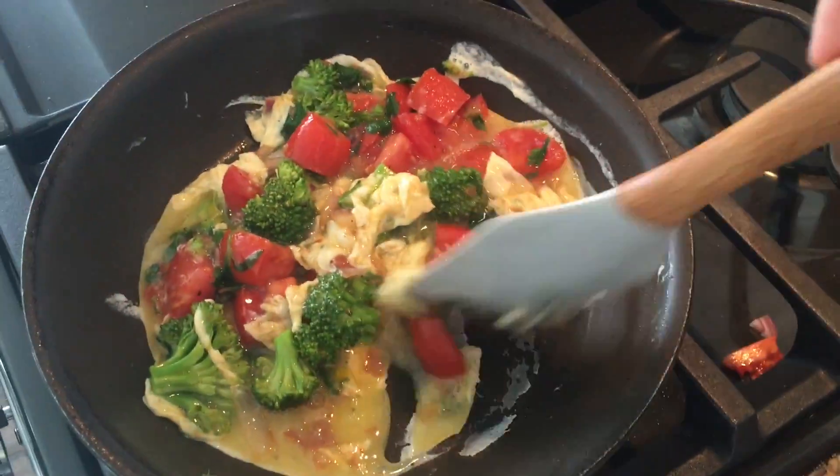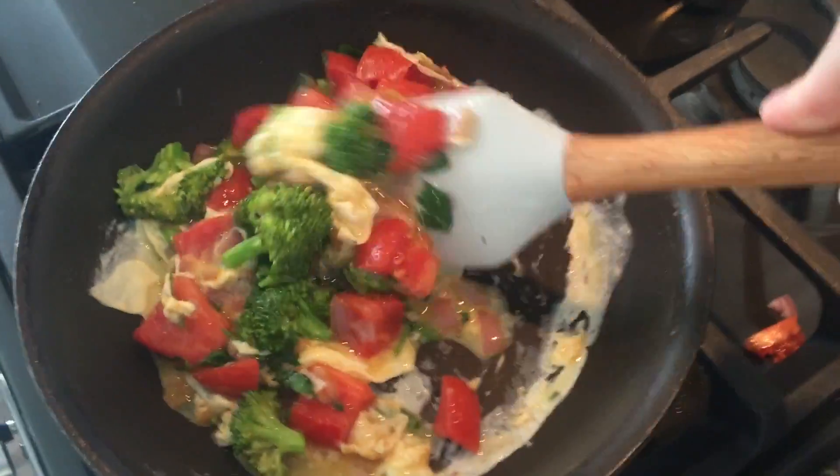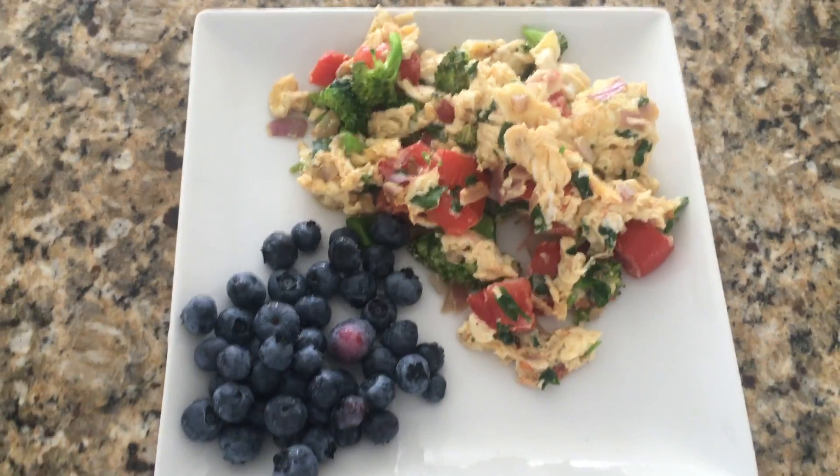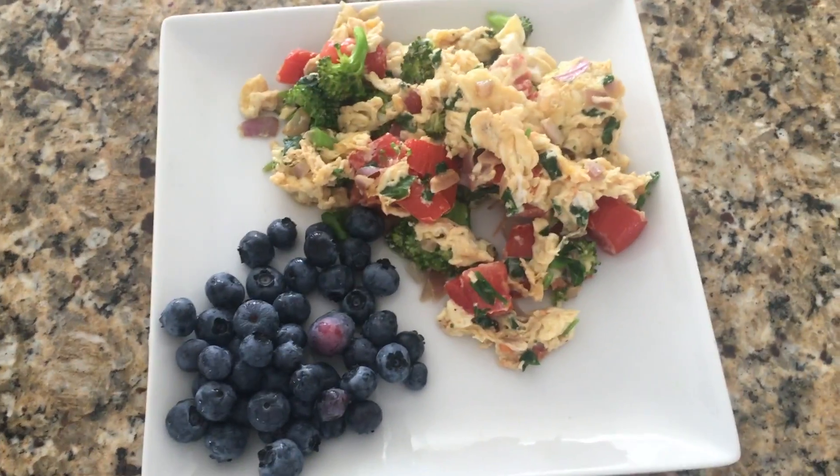You could do an omelette too and just let it sit and cook, but I kind of like it all scrambled up. That's what it looks like. I just have a side of blueberries — my favorite — and that is breakfast today.